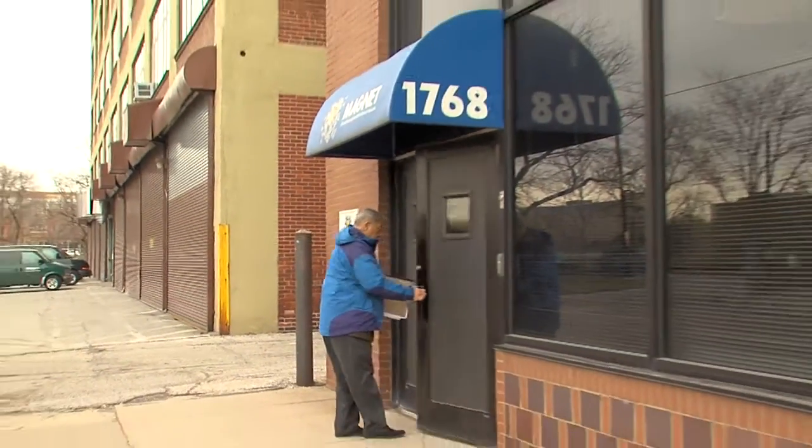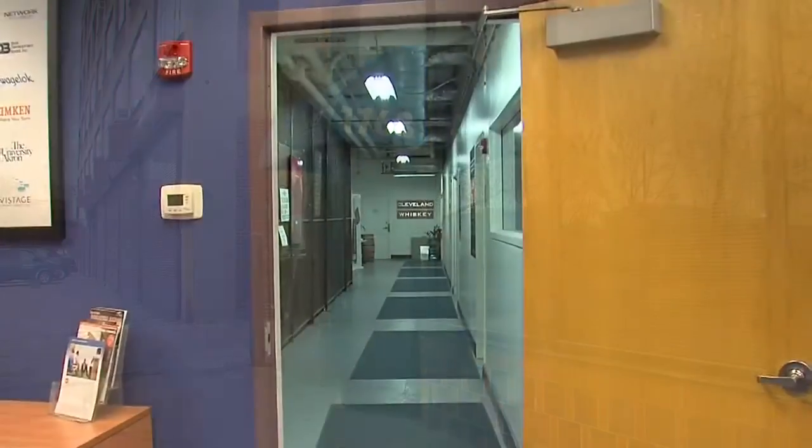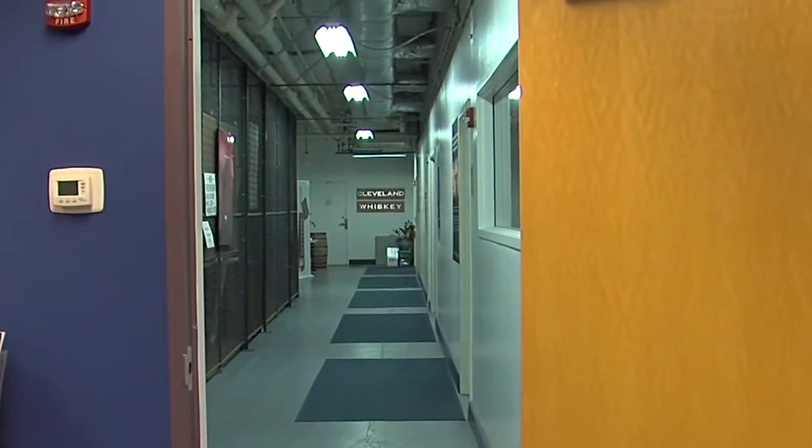As Leon Bibb reports in his continuing series MyOhio, a lot of liquor is being made right here for a world demanding more whiskey. Build a better product and the world will be the pathway to your door. Some say if you give them a drink, the world will show up even faster. In this building near downtown Cleveland, a company is putting out a product the world wants.